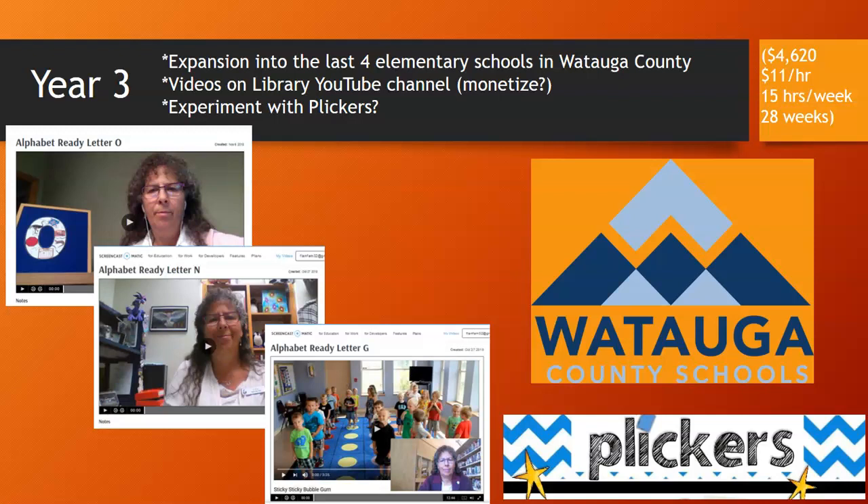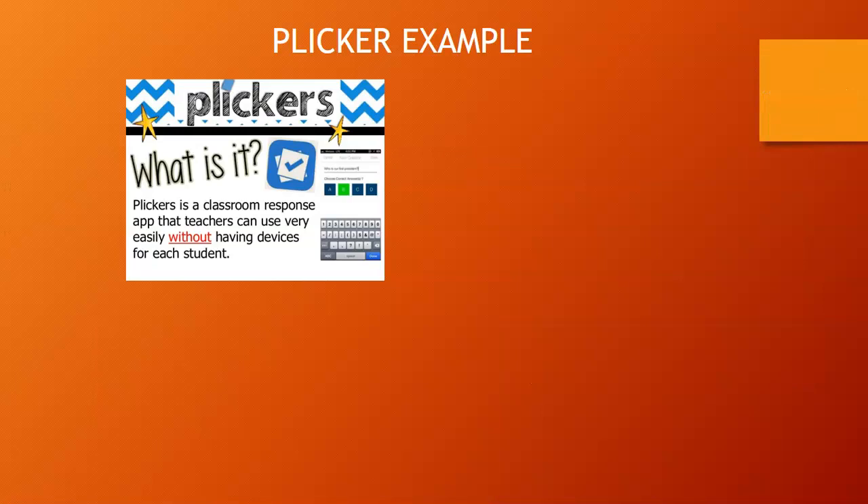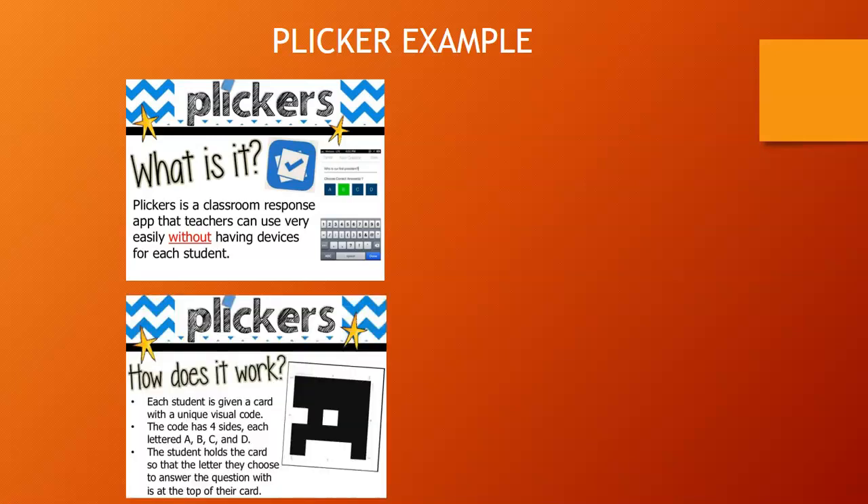Finally, we'd like to experiment with Plickers in Year 3. Plickers is a classroom response app that teachers can use without having a device for each student — each student receives a unique card. We hope to use it for evaluation of our Alphabet Ready storytimes, and that will be explained in the third and final part of this presentation.